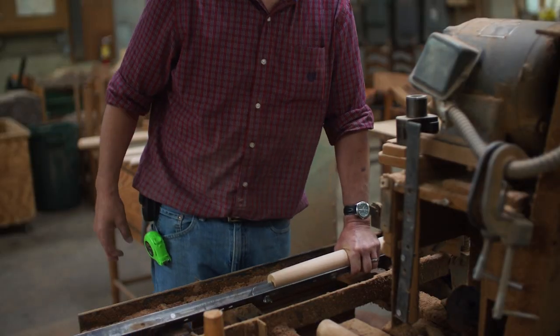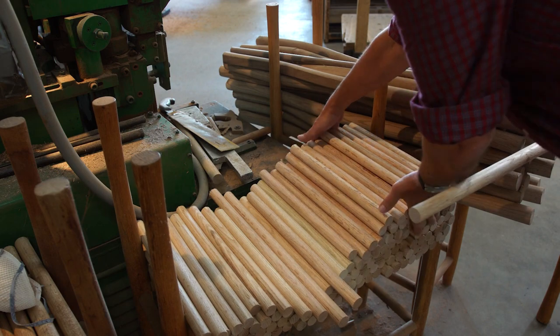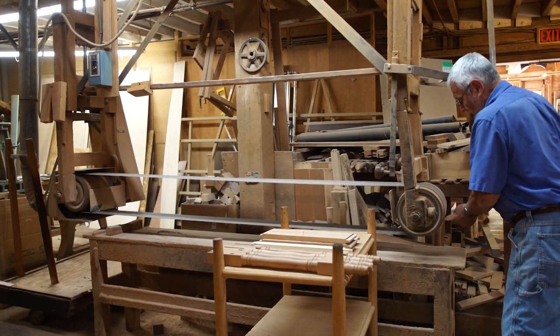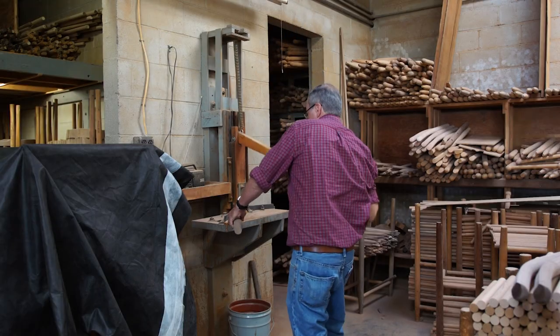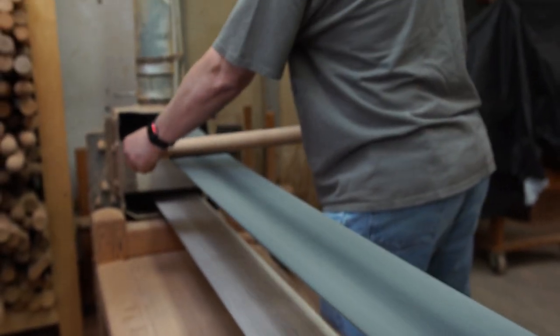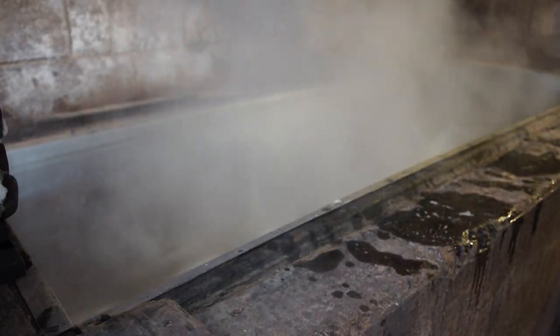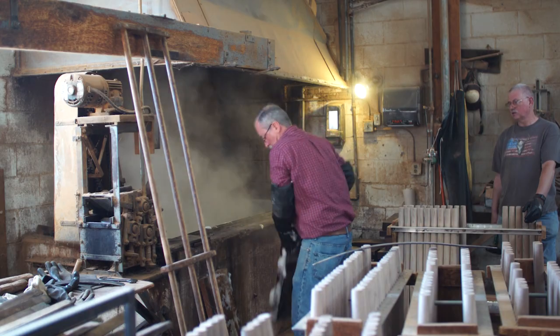So how does traditional American furniture continue its allure in today's society, where much of what we buy is meant to be disposable? And it's not just the furniture that endures — many of the tools and machines were also handmade on site and are still in use today. Even the shop itself and the hot water for the bending jigs are heated with sawdust and bits of scrap wood.